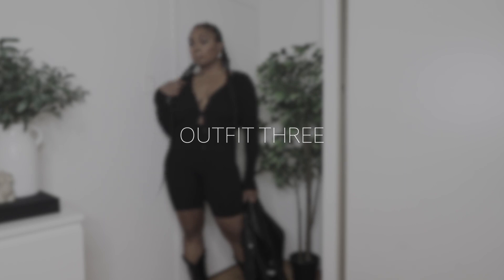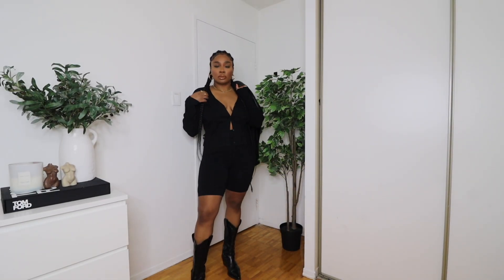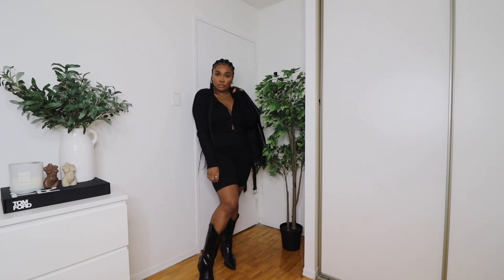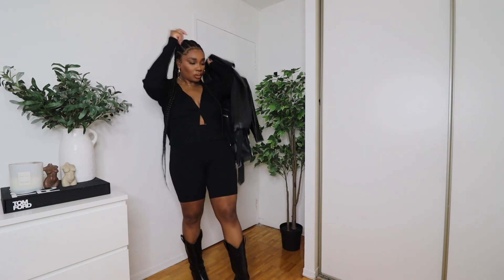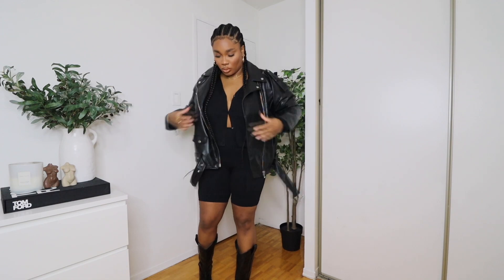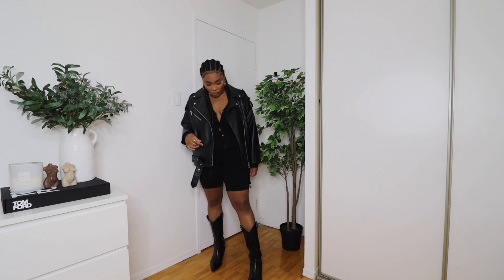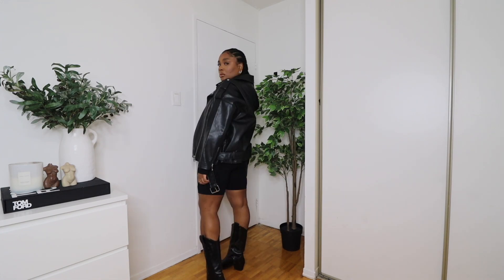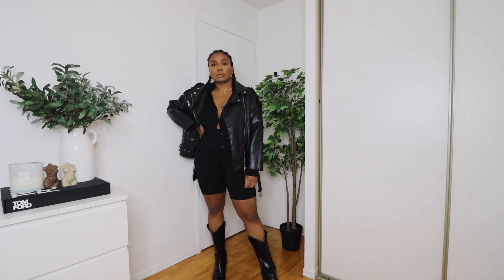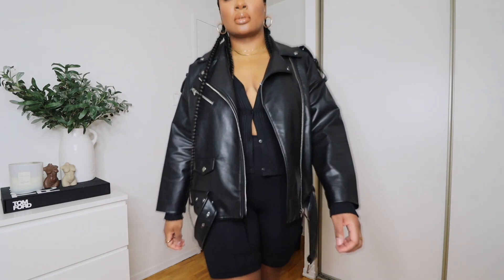For this outfit, I wanted to give you guys an all-black look. My cardigan is from H&M as well as the biker shorts. My boots are from Zara and my biker jacket is from Zara. I just thought this was a really fun, edgy, kind of western vibe — even with the braids. It's a really easy, effortless outfit, and I love the contrast between the biker jacket and the shoes.